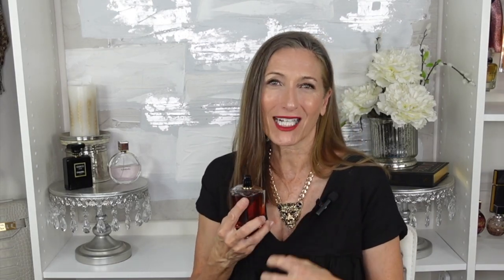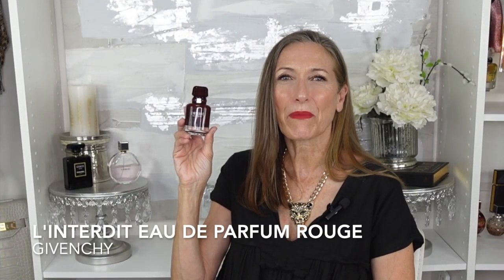This is Sì Intense Eau de Parfum by Giorgio Armani — the 2021 version — and I love this one. It's an amber floral that opens with a thick, syrupy, dark blackcurrant, and then you're getting a Turkish rose which reminds me a little of Turkish delight. There's some benzoin and a little patchouli. I recommend this one year-round — super long-lasting, very feminine, very fun, very flirty. If you like a flirty, fun fragrance with some sophistication, I definitely recommend Sì Intense by Giorgio Armani.